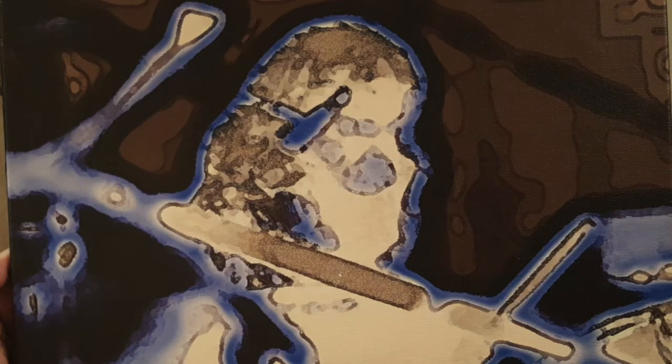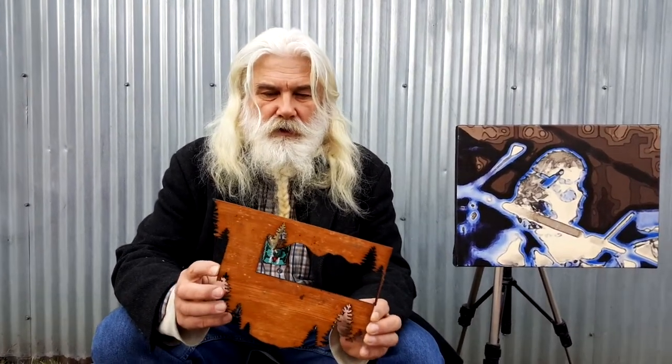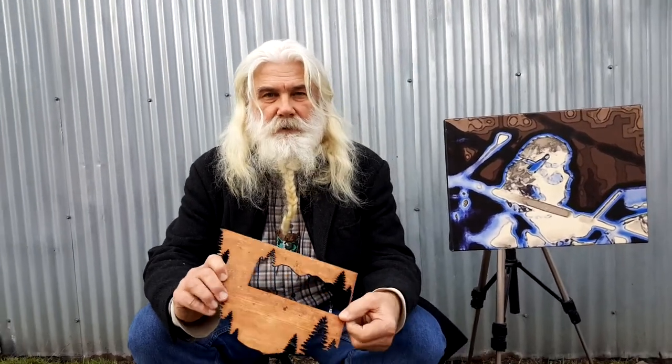Sometimes I find objects on the street that I might use in some of my prints later or for something else. This was just found a few minutes ago — it may make a good print later.